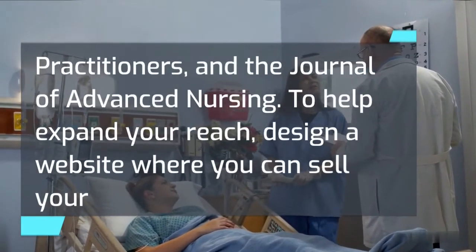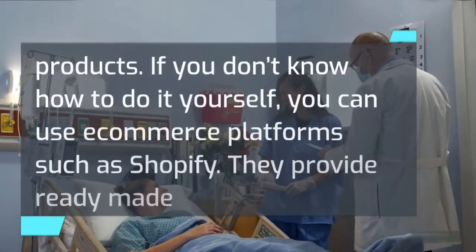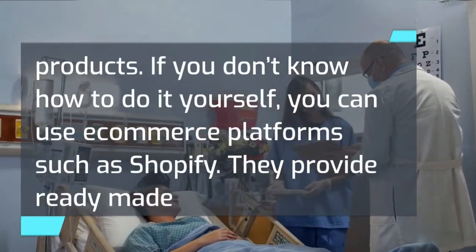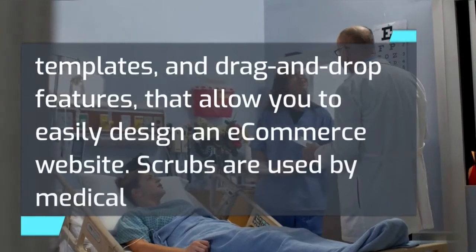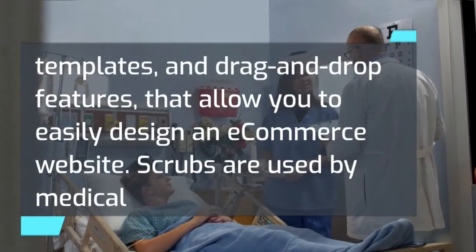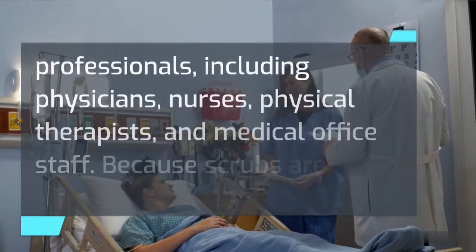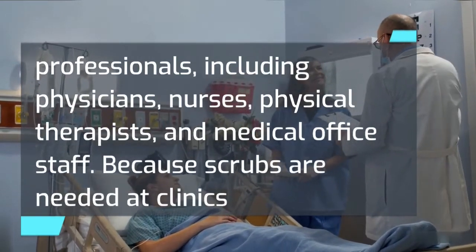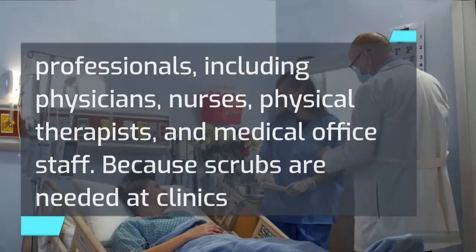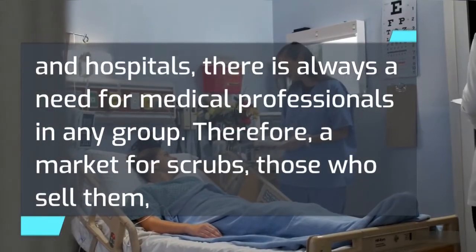To help expand your reach, design a website where you can sell your products. If you don't know how to do it yourself, you can use e-commerce platforms such as Shopify — they provide ready-made templates and drag-and-drop features that allow you to easily design an e-commerce website. Scrubs are used by medical professionals including physicians, nurses, physical therapists, and medical office staff. Because scrubs are needed at clinics and hospitals, there is always a need for medical professionals in any group.